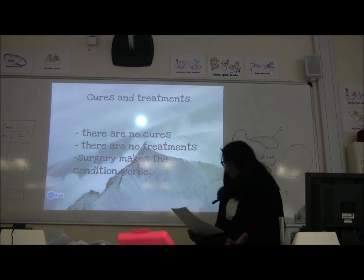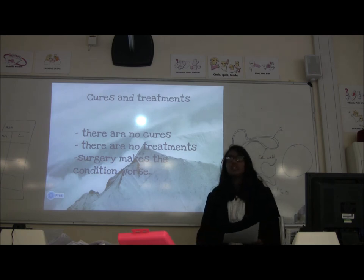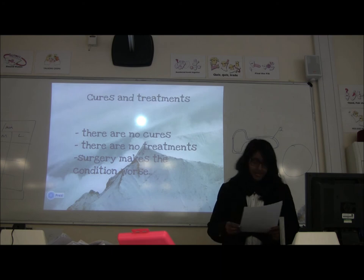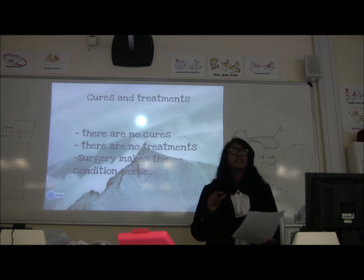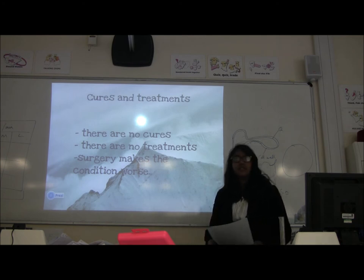FOP is a condition inherited by the dominant gene, so just one gene can cause you to have the disease. However, that's only a very small minority of people with the disease — most of the time it's actually caused by a mutation in the genes.